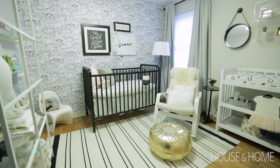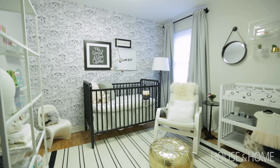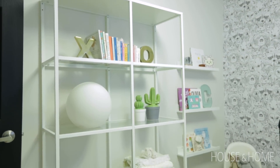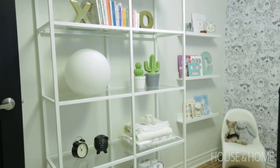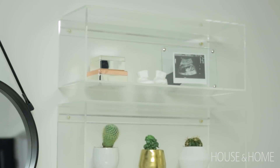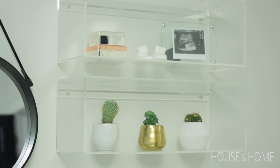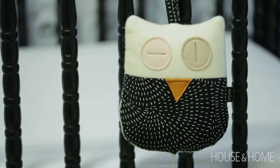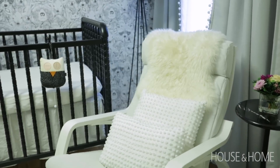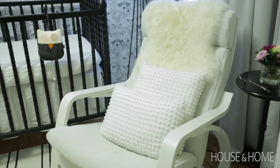We wanted to do a gender neutral space not knowing if the baby was going to be a boy or a girl. And I think too as a child grows it can transform into perhaps another baby's nursery or they can interject their own favourite colours as they get older. The jumping off point was the wallpaper that we have on one of the back walls and then we interjected black and white neutral pieces. And more recently pops of pink and gold to make it a little bit girly because she's a girl.